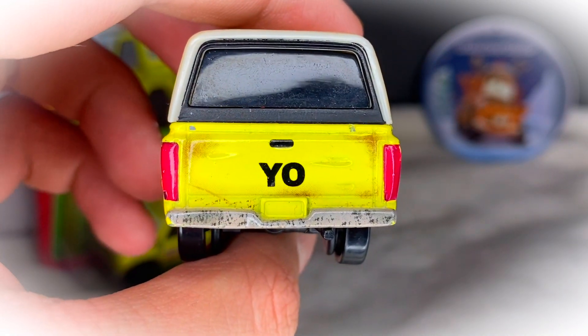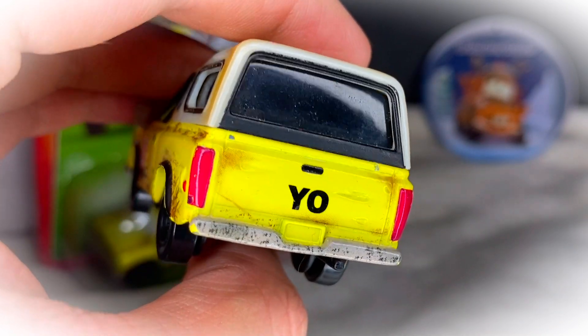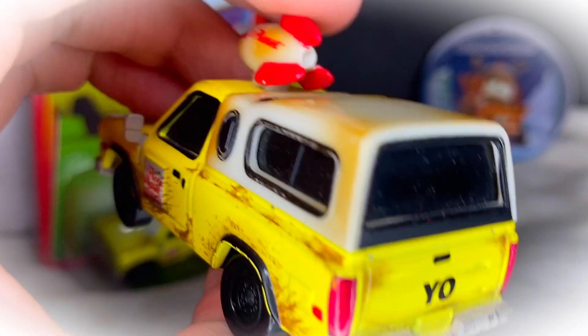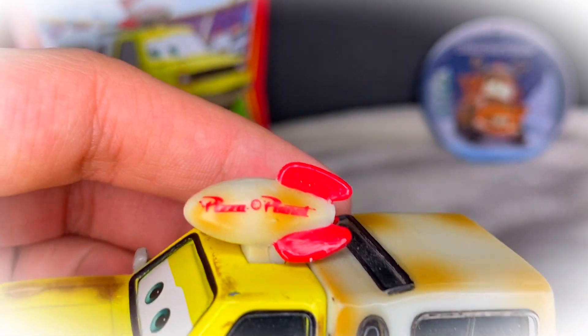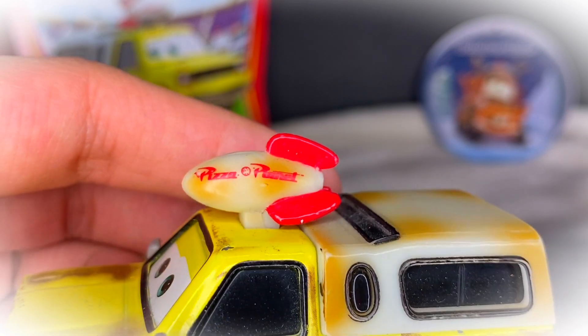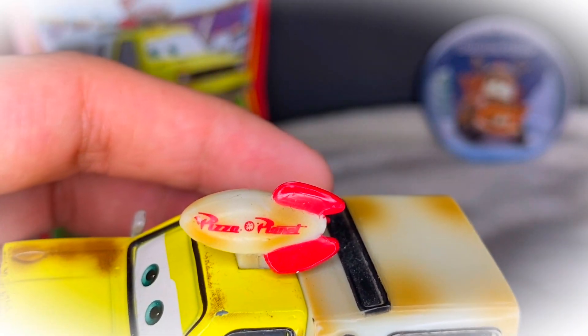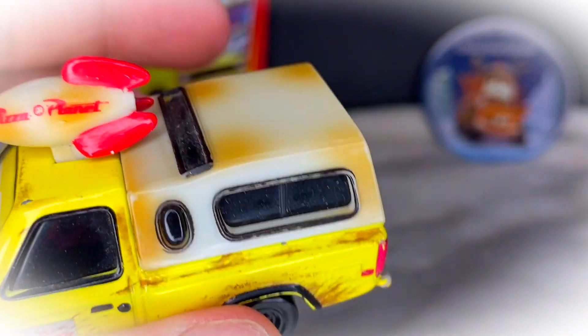On the back he's got the word 'YO' with his two taillights and back bumper. We can't forget the most important detail — the Pizza Planet truck's little rocket ship on the roof, which also has some of those stains as well as the little tails of the rocket ship.